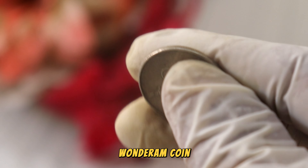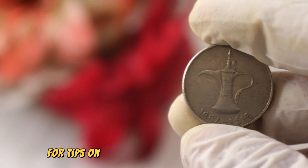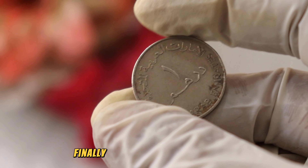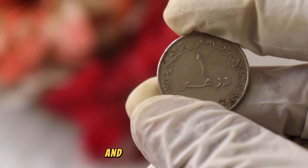What makes the UAE Wonder Ram coin a potential treasure? Rarity is key. We'll investigate any production variations, errors, or unique characteristics that set this coin apart. These factors contribute to its scarcity and, consequently, its potential for high worth.